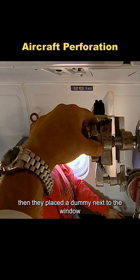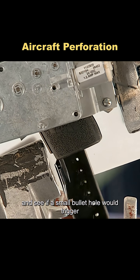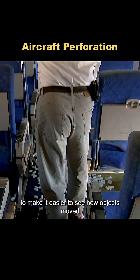They placed a dummy next to the window and set up a stand with a handgun aimed at the aircraft's side. The plan was simple: fire a bullet into the fuselage and see if a small bullet hole would trigger explosive decompression. They also scattered foam balls all over the cabin to make it easier to see how objects moved during the test.